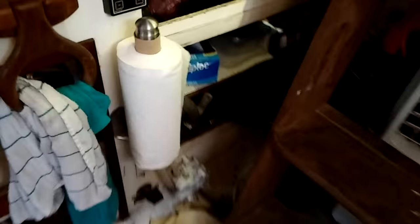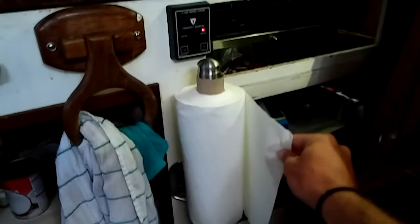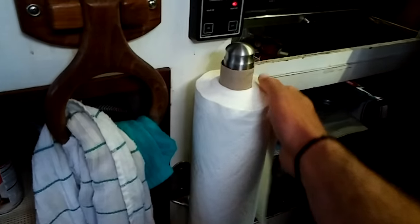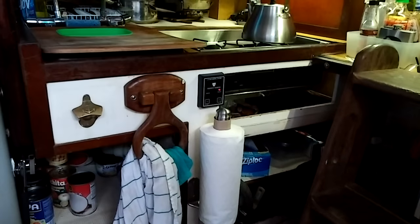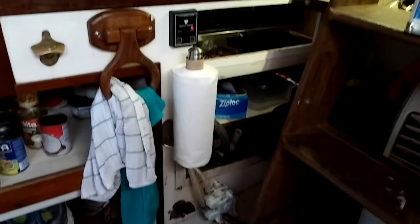We've got our paper towel dispenser down here. This was the number one paper towel dispenser on Amazon, which I find Amazon to be very helpful in that regard. It takes a little bit of the thought process out of choosing exactly which product to buy, especially with silly things like paper towel dispensers.